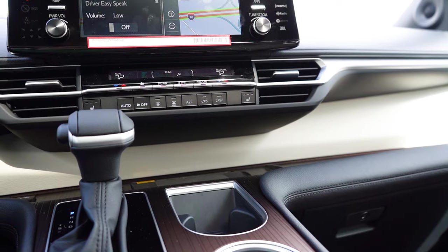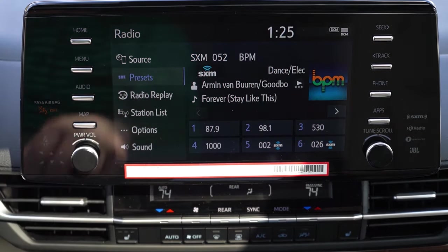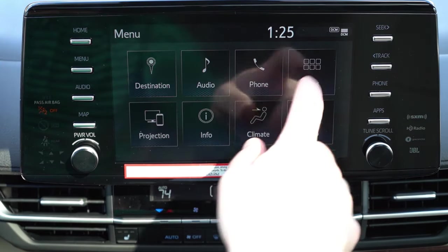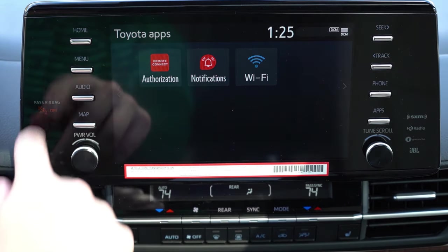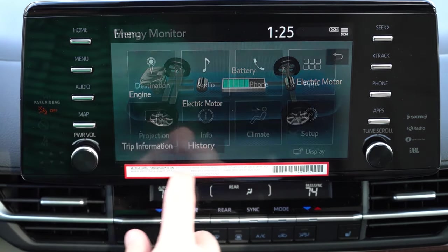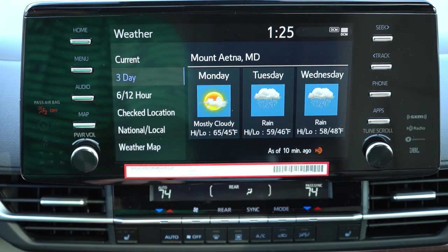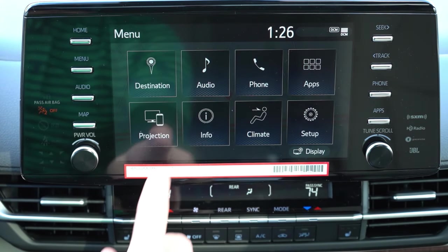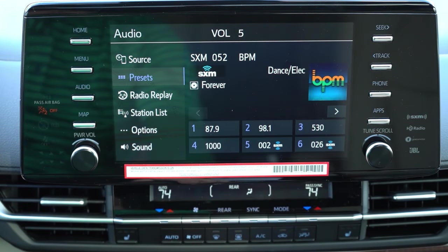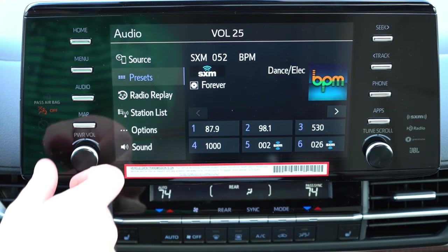The infotainment features a nine-inch color touchscreen display standard across the board, with Bluetooth, audio streaming, Android Auto, and Apple CarPlay. A factory navigation system comes standard on the Limited and Platinum trim levels. As for the sound systems: six speakers on the LE, eight speakers on the XLE and XSE, and a 12-speaker JBL sound system on the Woodland, Limited, and Platinum. Let's go ahead and turn on the radio and test out the clarity.